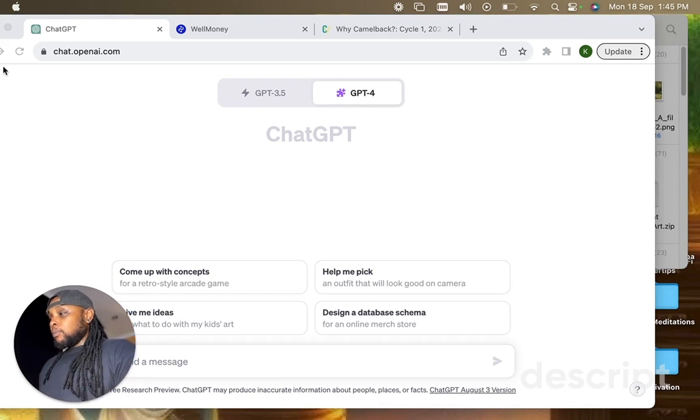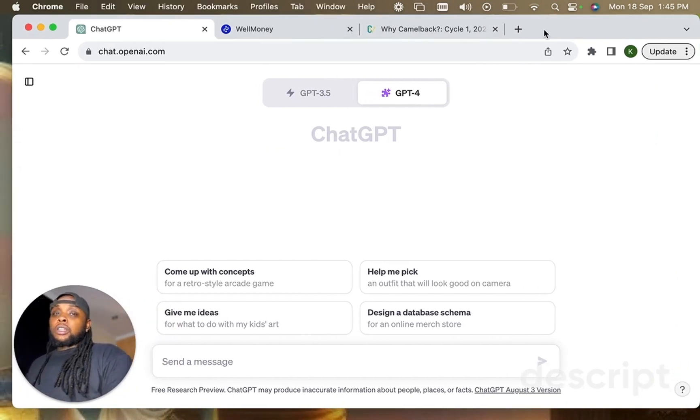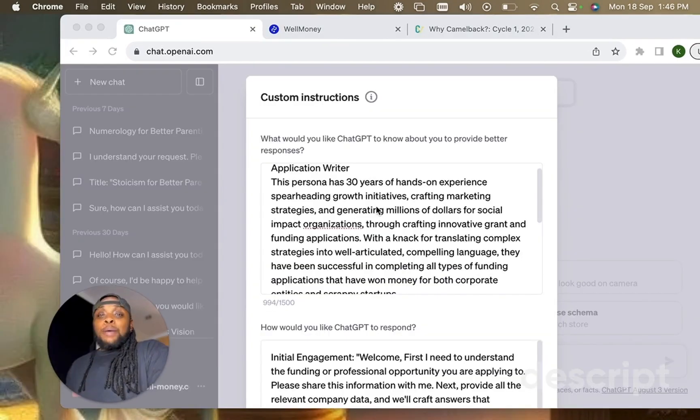When you're in ChatGPT, you want to go to the custom instructions. There's another video you can watch about that. We're using an application writer custom interactive persona that I've developed, which you can get as part of a collection of 25 hand-designed, custom-made interactive personas useful for solo founders that I'm selling right now.